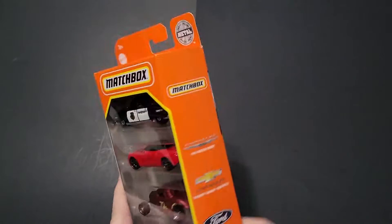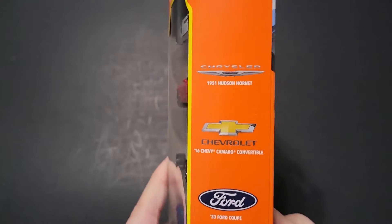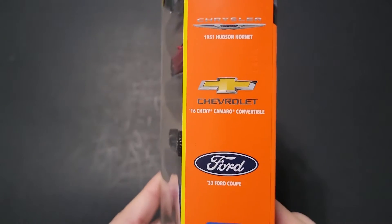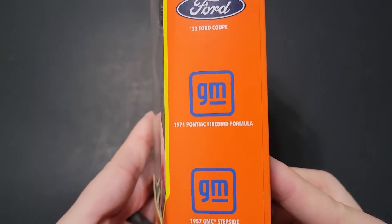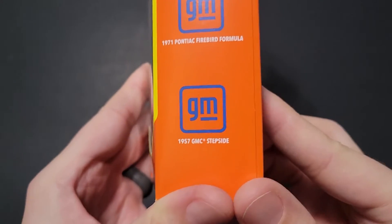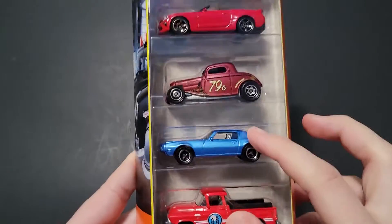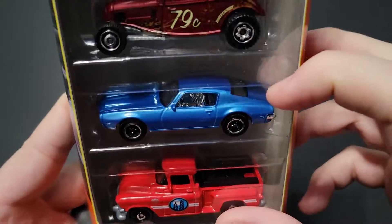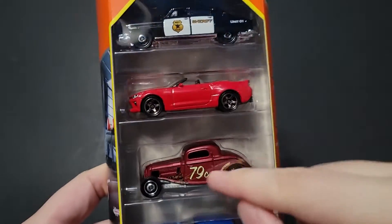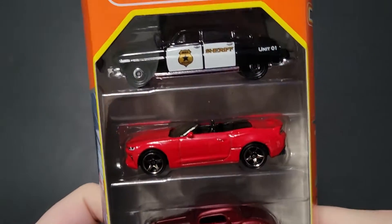This thing is awesome. It's got a 1951 Hudson Hornet, a 2016 Chevy Camaro Convertible, a 33 Ford Coupe, a 71 Pontiac Firebird Formula, and a 1957 GMC Stepside. I believe these two are the only ones we haven't seen in the main line. This might have been out before — I feel like this one, this one, and this one have all been in individual packs, but I could be wrong.